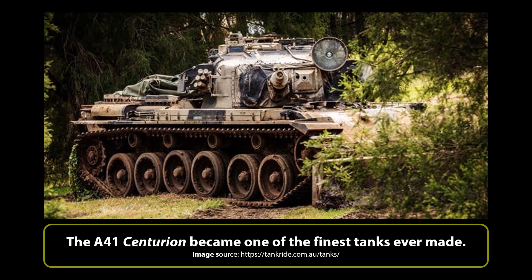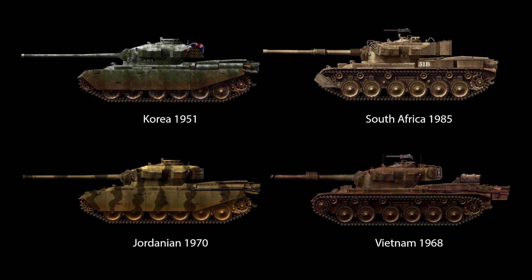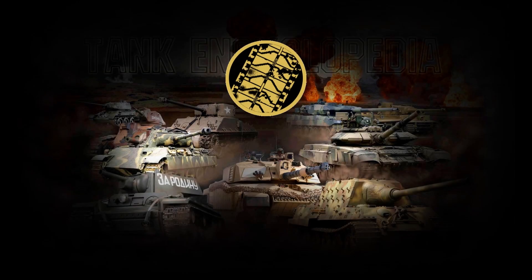These lessons would help the Centurion become one of, if not the, finest tank ever built — with hundreds of variants seeing combat around the globe, from Korea and South Africa to Vietnam and the Middle East. Hello, and welcome to another Tank Encyclopedia voiced article. I'm your host Mark, and today I will be covering part one of Operation Sentry: the first operational deployment of the British Centurion tank.